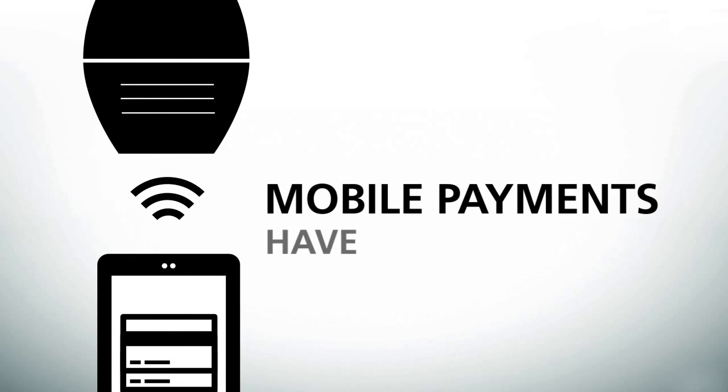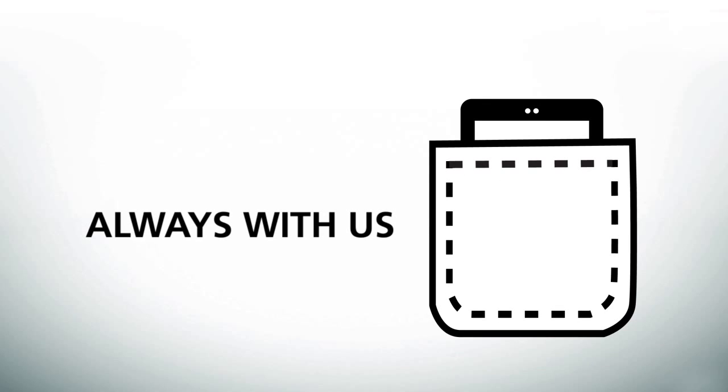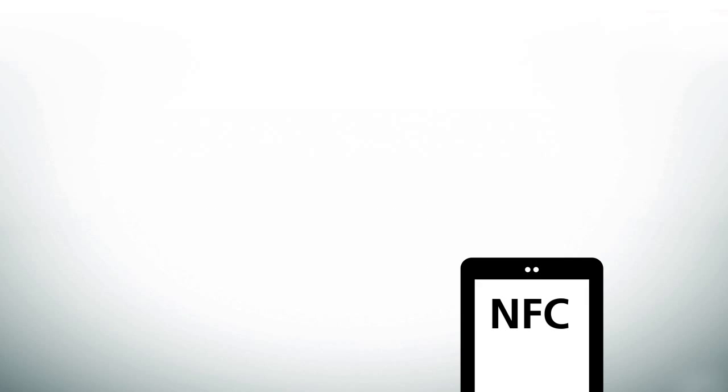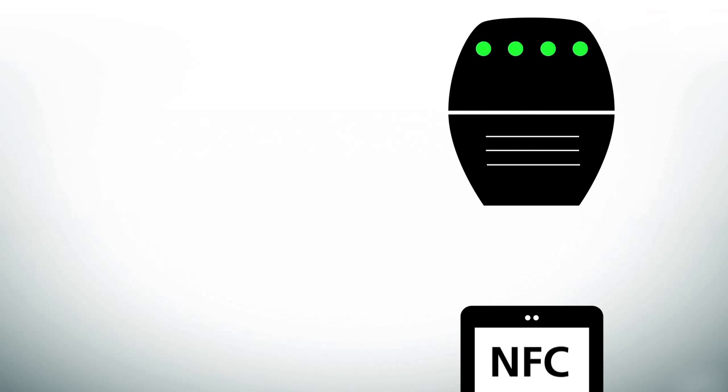Mobile payments have arrived, but why now? It makes sense. Our phones are always with us, and new smartphones are coming with NFC technology built in. This lets you hold your phone up to a contactless payment terminal — any one of the thousands that already exist — to make purchases.